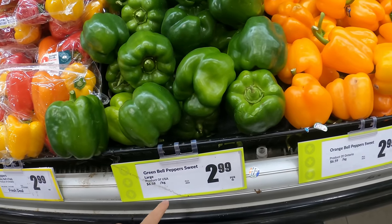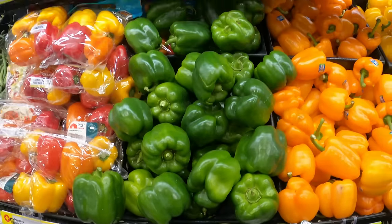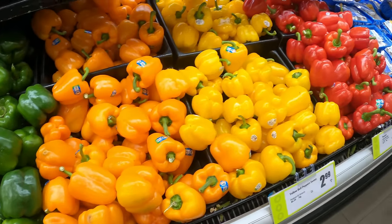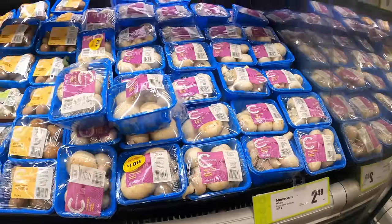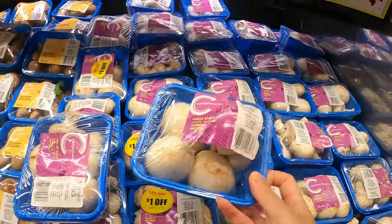Capsicum price is $2.99 per pound, which is $6.59 per kg. It looks colorful and good. For all mushroom lovers — though I don't like mushrooms — this is $2.49 per box.